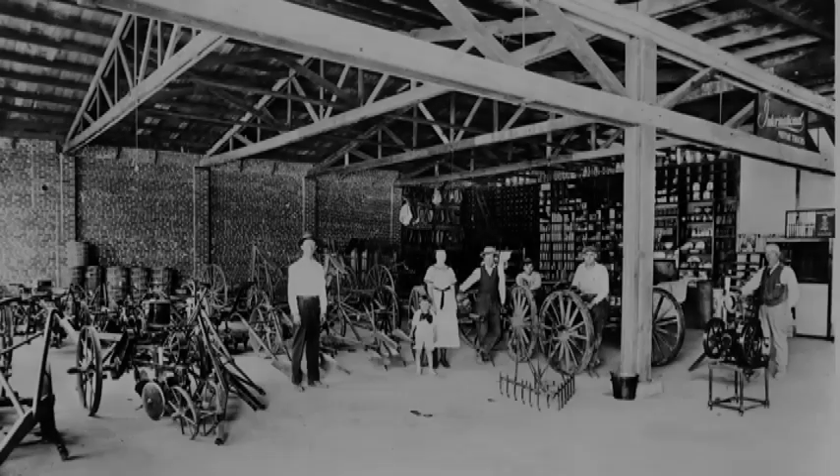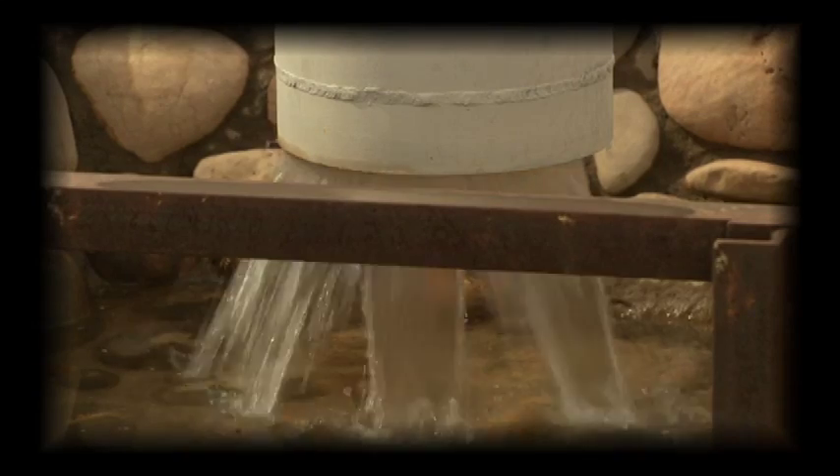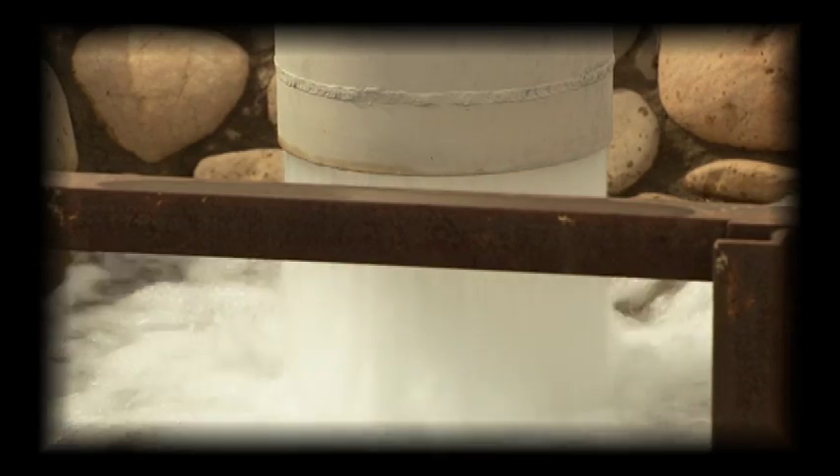In these podcasts, we will explore some of these methods. We will see where Saguaro Ranch got its water and what energy sources it used.